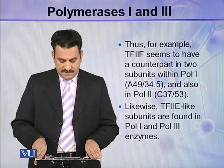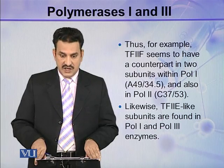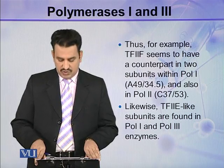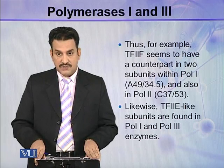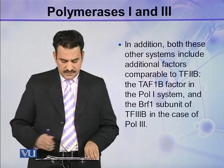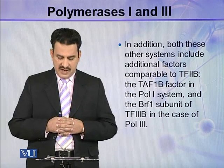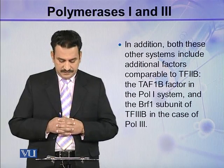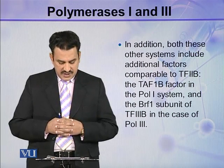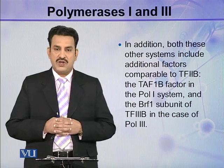TF2F seems to have a counterpart in two subunits within Polymerase 1 — A49 and 34.5 — and also in Polymerase 3 — C37 and 53. Likewise, TF2E-like subunits are found in Polymerase 1 and Polymerase 3 enzymes. In addition, both these other systems include additional factors comparable to TF2B: the TF1B factor in the Polymerase 1 system, and the BRF1 subunit of TF3B in the case of Polymerase 3.